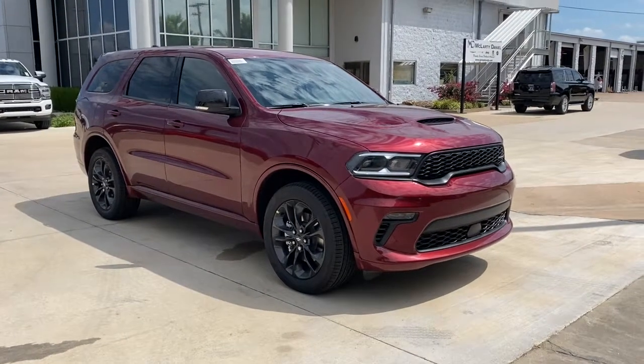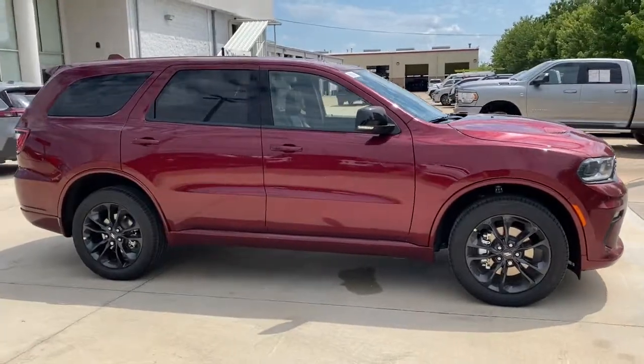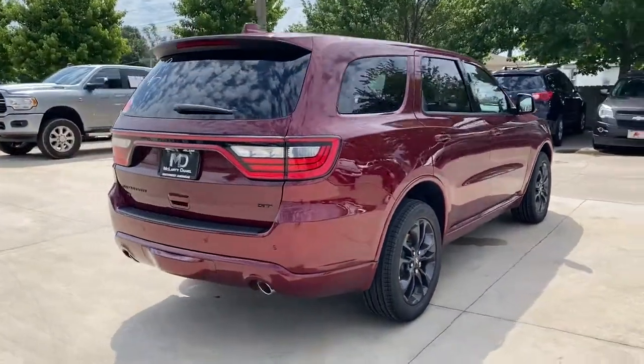You just found the 2022 Dodge Durango. Tackle life's projects with strength and ease in the Durango — the versatile SUV with muscle car spirit. Refined comfort never packed such a punch.